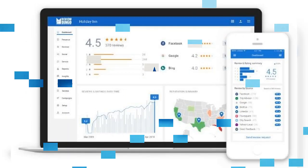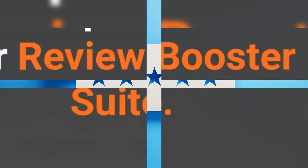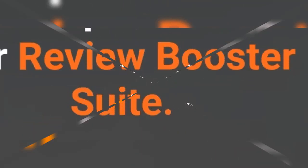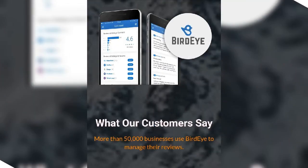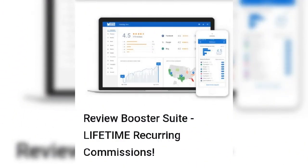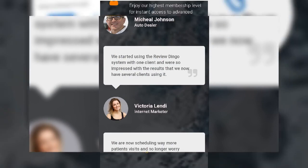Review marketing: let your customers do the talking to increase trust, social proof, and sales — word-of-mouth marketing at scale. API uploading: put your review management on autopilot using our in-house API integration solution. Account setup: free account setup to save you time and eliminate costly mistakes. Pro membership: enjoy our highest membership level for instant access to advanced training courses, premium content, downloads, bonuses, and more.